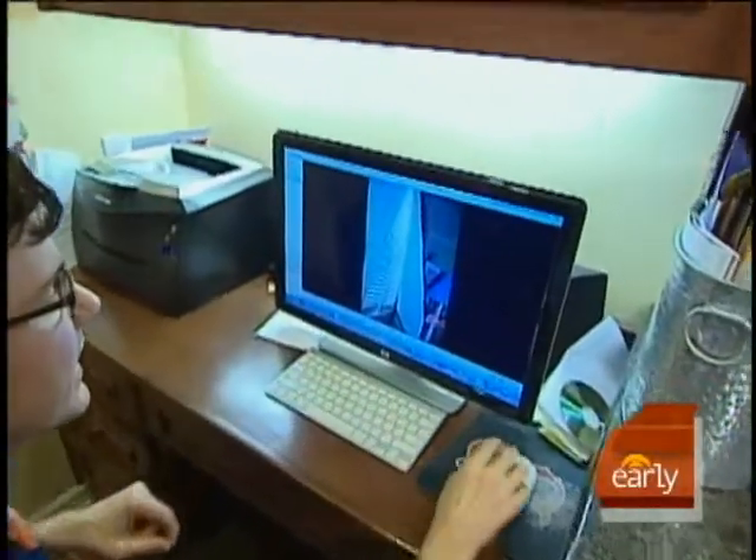The Window Covering Safety Council says parents should no longer use these types of shades. Only use cordless window coverings in your home. Kids and cords don't mix.